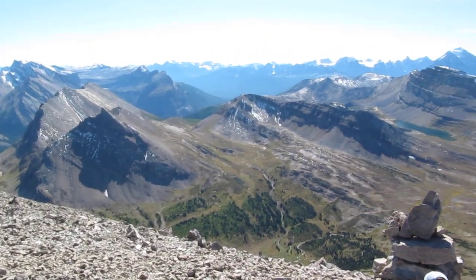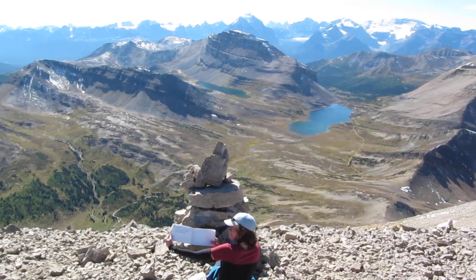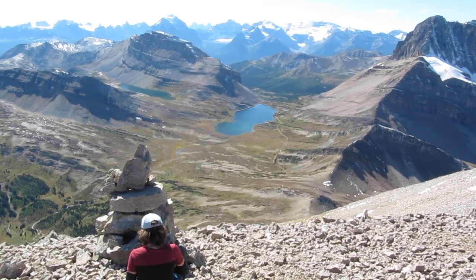Castle Mountain, Stanley Glacier, and our second register. And there's the Summit Cairn, and that's the valley we came from.